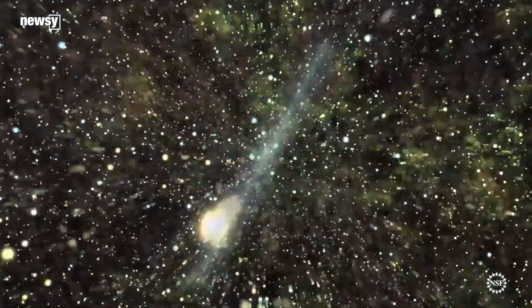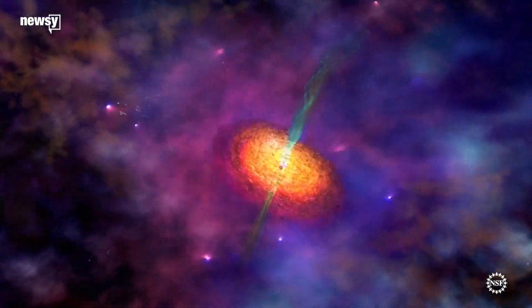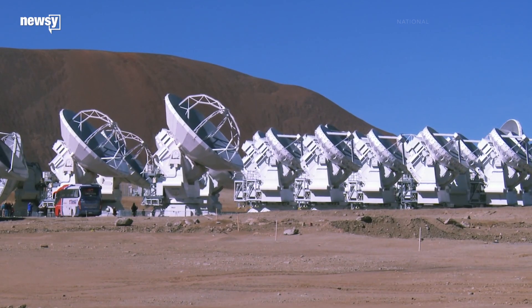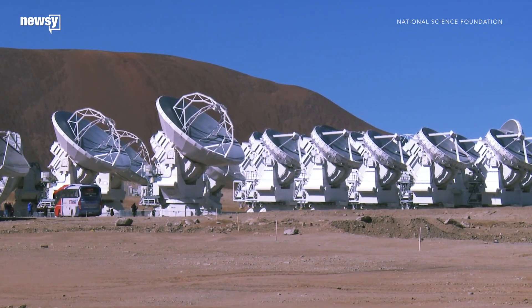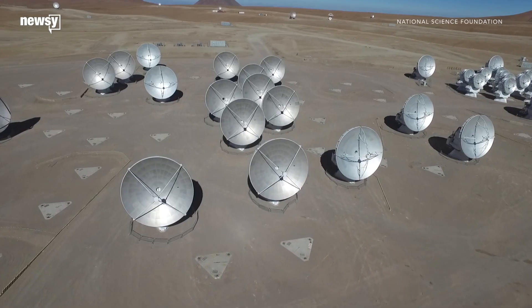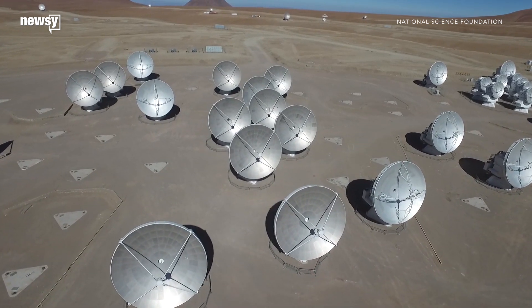Black holes have huge amounts of matter in a compact area. Their gravitational pulls are so strong they even suck in light. In order to get the image, scientists from the Event Horizon Telescope collaboration used eight radio telescopes around the world to essentially create a telescope that's the size of the Earth.